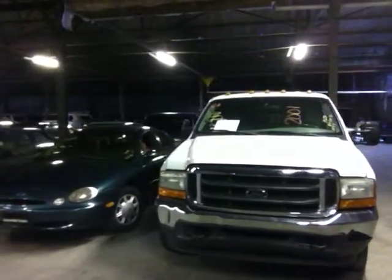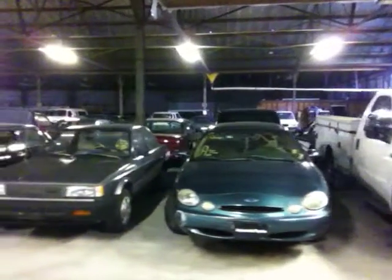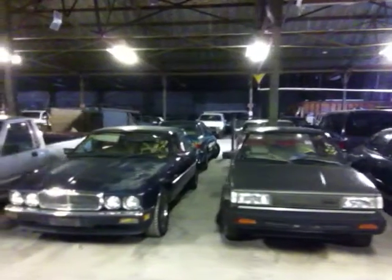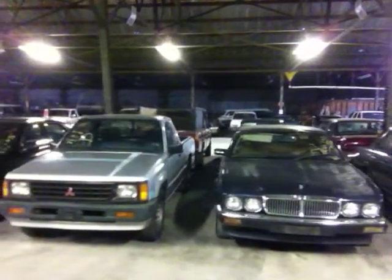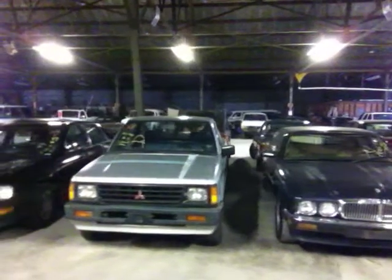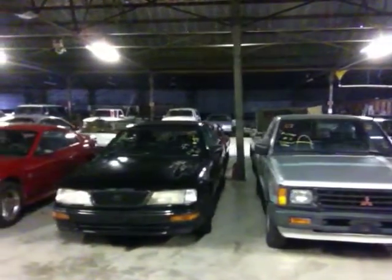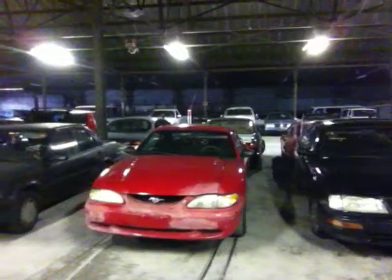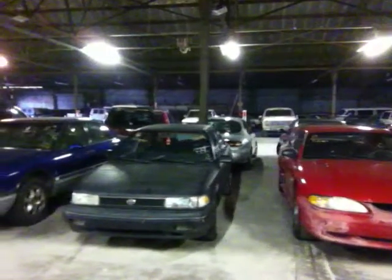Vehicle 24 is a 1997 Ford Taurus, green in color. Vehicle 25 is a 1988 Nissan Sentra, gray in color. Vehicle 26 is a 1999 Jaguar XJ6. Vehicle 27 is a 1991 Mitsubishi pickup truck. Vehicle 28 is a 1995 Toyota Avalon, black in color. Vehicle 29 is a 1996 Ford Mustang, red in color. Vehicle 30 is a 1991 Toyota Corolla, black in color.